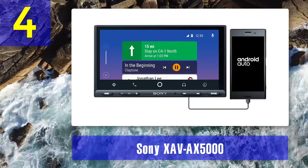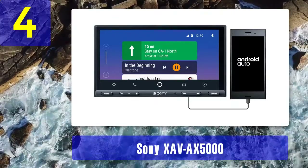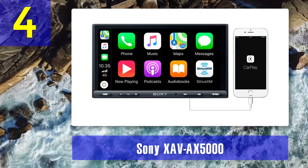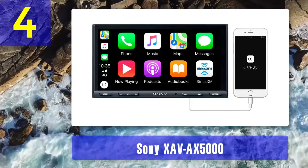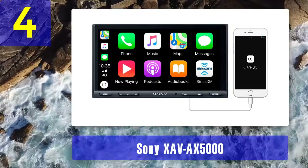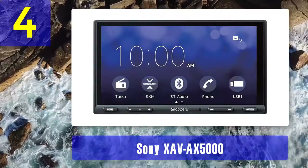The stereo controls are programmed just like your phone, which makes user-friendly even friendlier. Take phone calls, listen to text messages, listen to your favorite tunes, and more. The Sony XAV-X5000 also comes with Bluetooth, so you'll be able to access audiobooks, streaming music, podcasts, and make hands-free calls — all without plugging in.